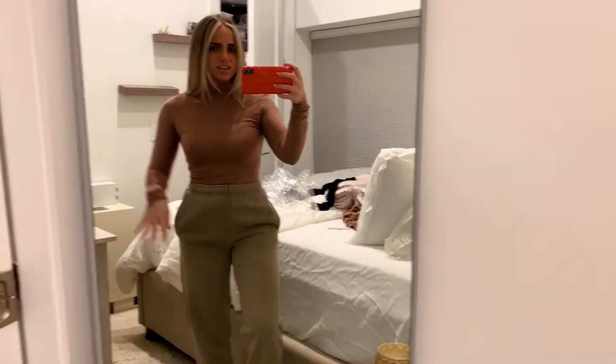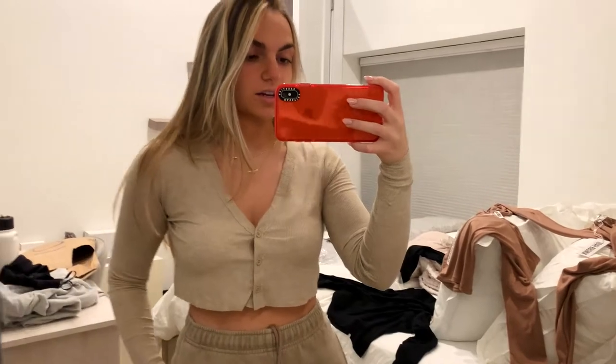With the nude bra — so much better! I'm obsessed. This color is so cute with jeans or joggers. Next is this cropped little cardigan — I love this color, it's so cute. You can dress it up or down. I love that you can unbutton one or have a few buttons, but I'd do three because I need to wear a bra. Definitely a success.